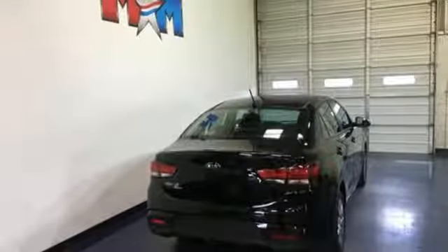Kia — dependable today and way, way down the road. You'll never know until you try. Test drive it today.